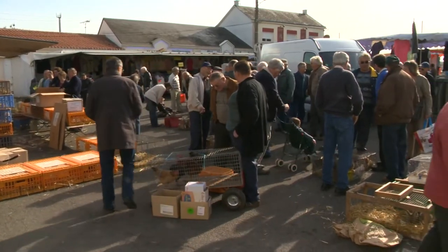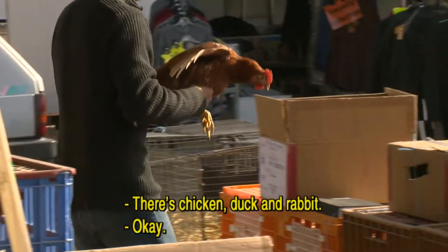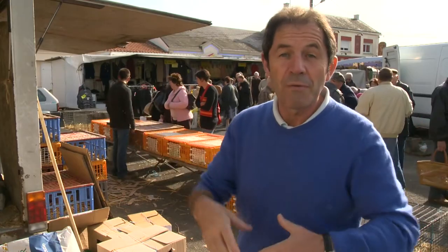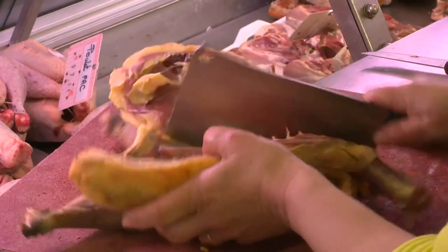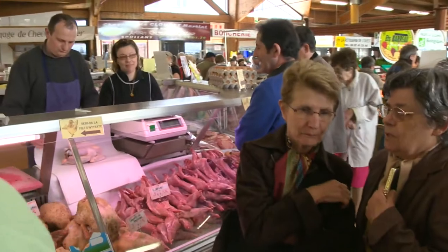My next stop is at the Chaland Market, which mainly features poultry — the canards and the chickens. In the region of Vendée, the live poultry market like this has been going on for hundreds of years. People breed a few chickens, then come to the market and sell them.